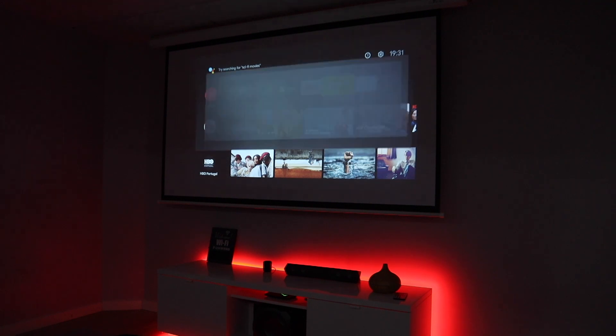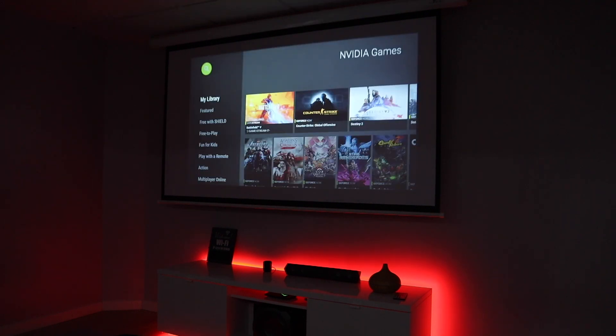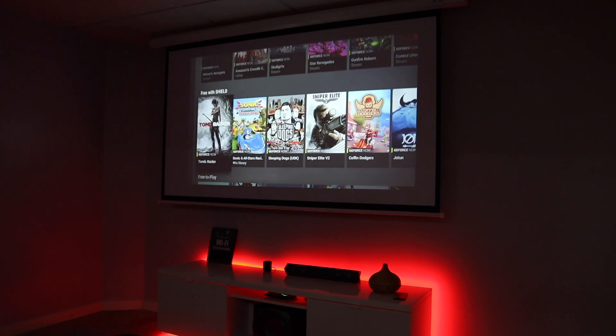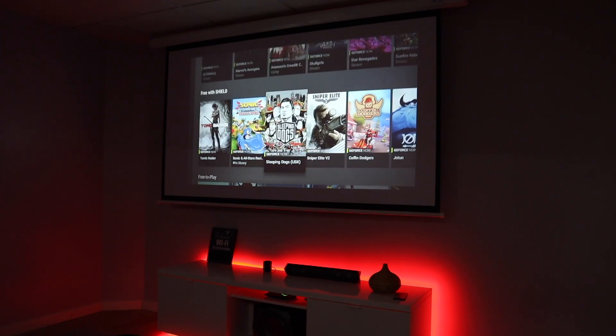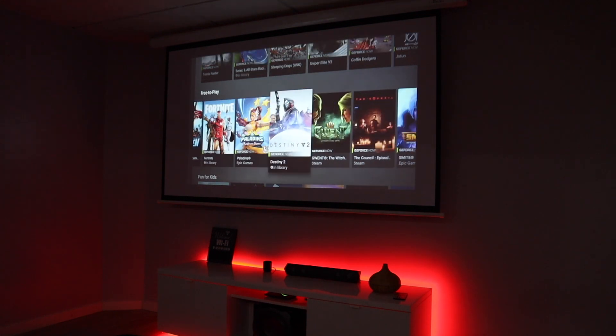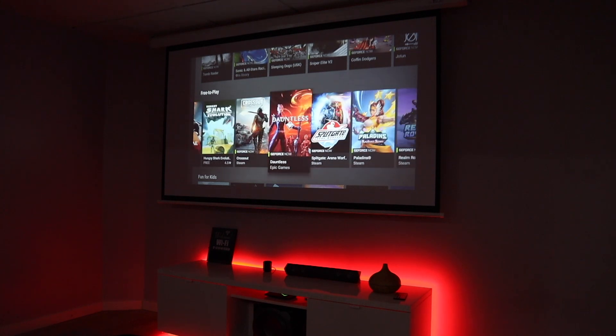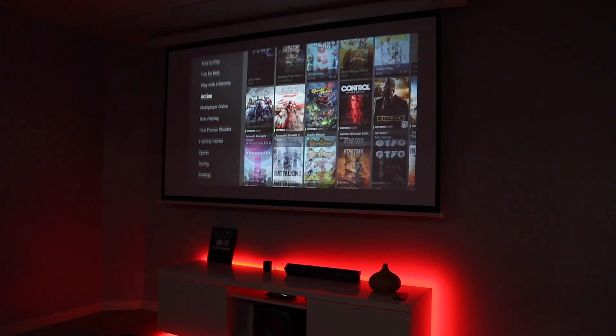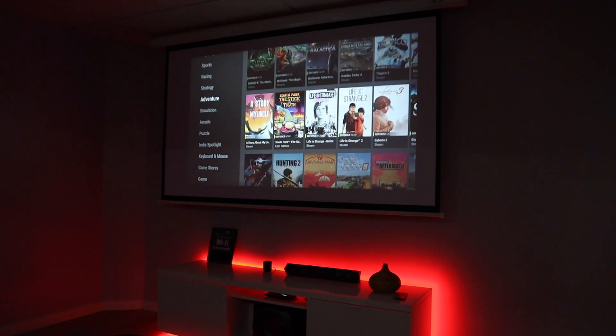There's also Nvidia Games, which is the equivalent to GeForce Now but the app we get on the Nvidia Shield TV, and it's different from the one on other Android TV boxes. On the Nvidia Shield TV it's more complete and has more free games. GeForce Now doesn't have free games unless they are free on Steam or Epic, but on the Nvidia Shield TV there's a section with free games available to members who purchased the Nvidia Shield TV hardware, which I think is fair.